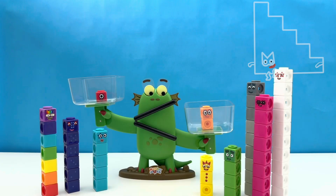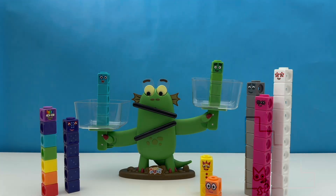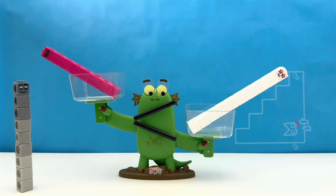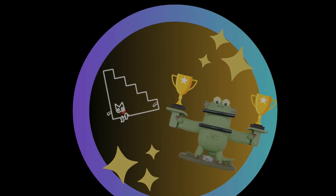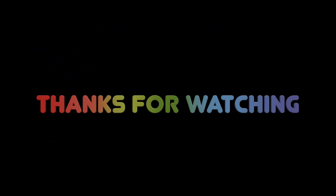Congratulations — if you said number block 15 appeared 5 times in this video, you are correct, and you have earned our Bloxy's Secret Step Squad Badge. Well done, friends. If you enjoyed this video, please don't forget to give us a thumbs up and subscribe to our channel. Thanks for watching — see you in the next episode.